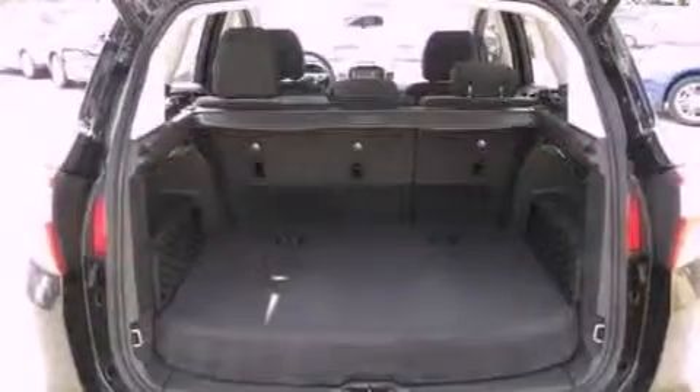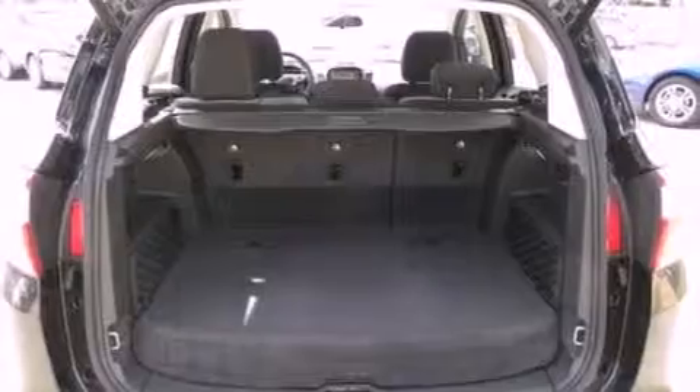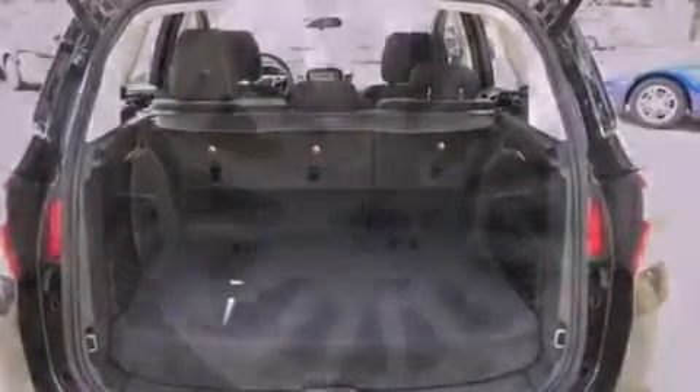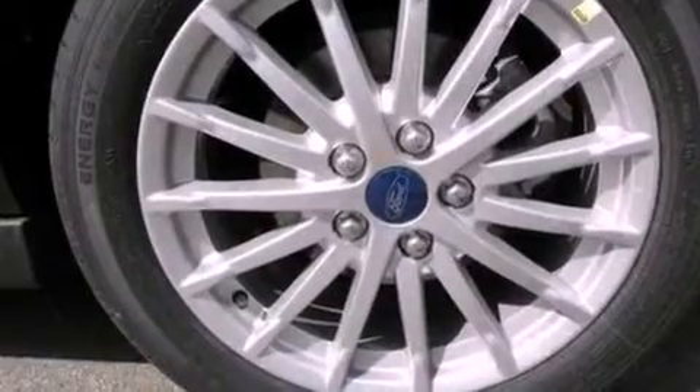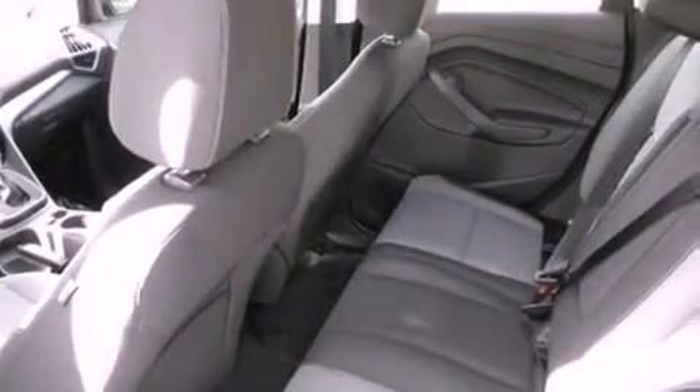The following features are also included: air conditioning with automatic climate control, cruise control, full power accessories, a six speaker audio system, leather and alloy steering wheel trim, four wheel independent suspension, privacy glass, dusk sensing headlights, keyless entry, and a rear spoiler.